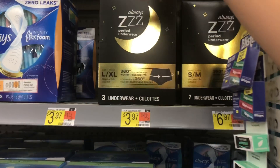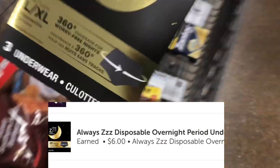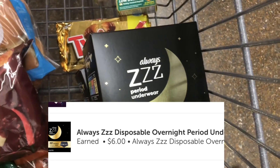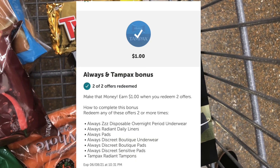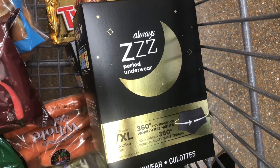This is an ongoing deal on the Always Z underwear. They are priced at $3.97 at my store. You'll get back $3 each from Ibotta, plus there's an Ibotta bonus when you purchase two — you'll get back an extra dollar. So you're really going to be left paying $1 for two boxes, or about $0.49 each. I think that's an awesome Ibotta offer.